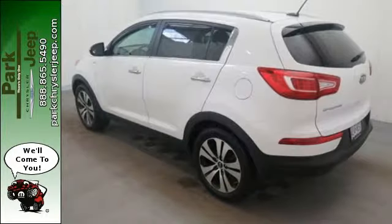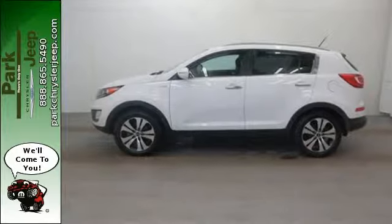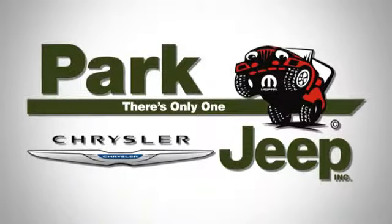Don't let this powerful and modern people mover go away without you in it. Stop in today. Discover Park Chrysler Jeep today.